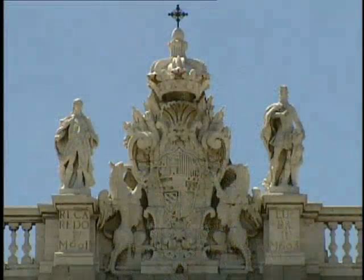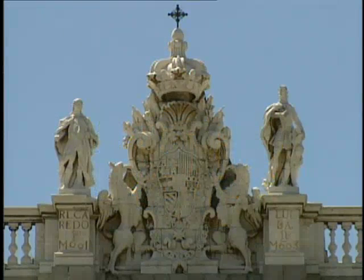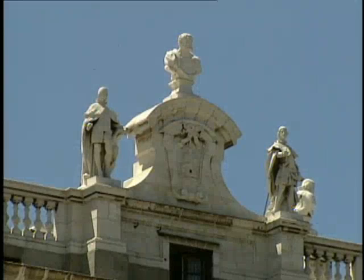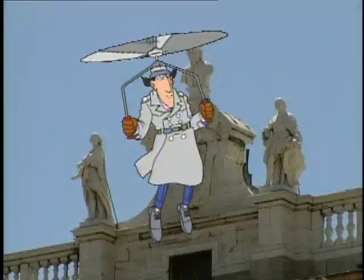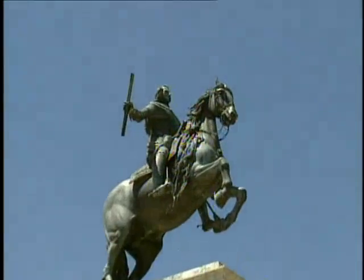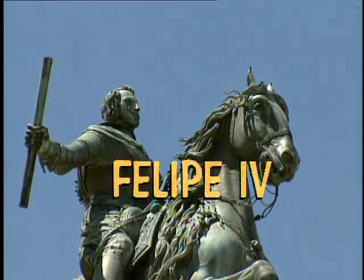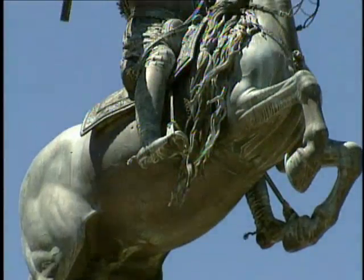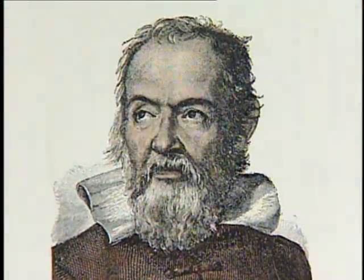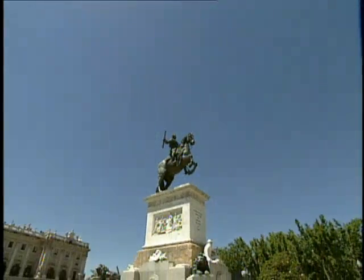If you stroll down to the Plaza de Oriente, you can't miss these 44 statues of various kings and queens of Spain. They were designed for the top of the palace facade, but they were too heavy — they were afraid the statues could fall off and hurt a real king. Speaking of royal statues, that's the real king, Felipe IV — not the horse, the guy on him. And how does he keep from falling over? Famous astronomer Galileo used mathematical calculations to help balance the sculpture.